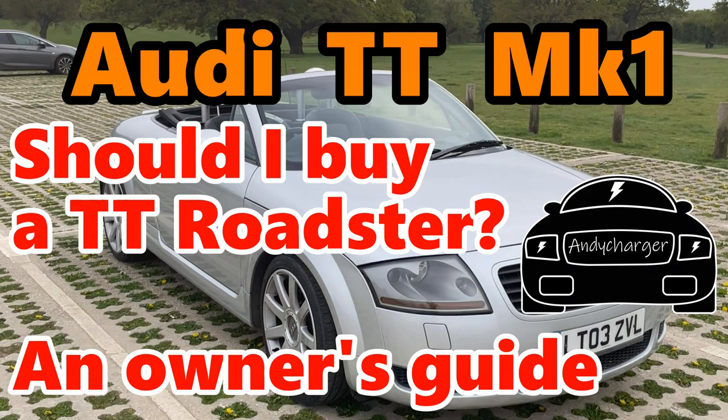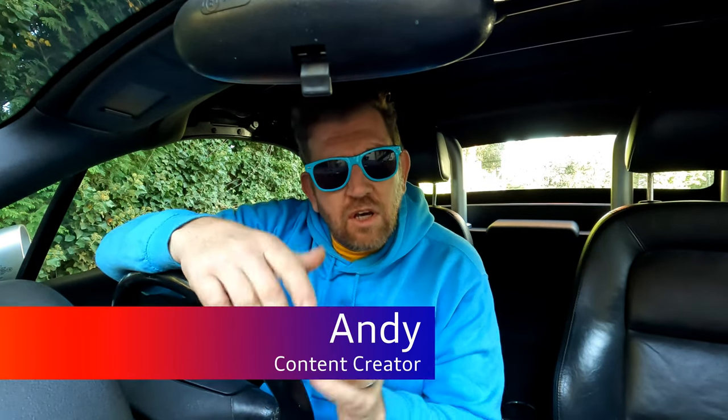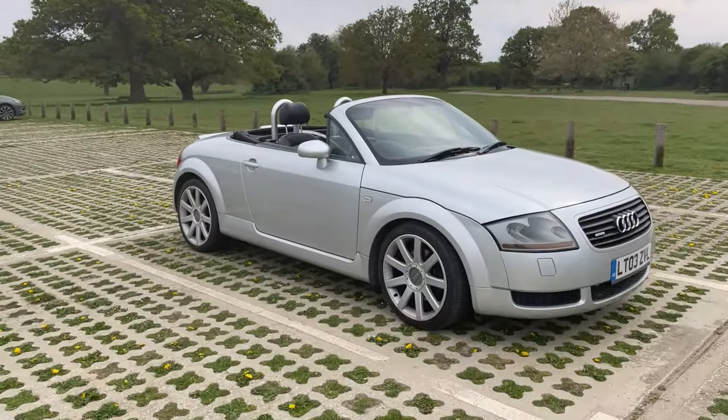Audi TT Mark 1. Should I buy a Roadster? An owner's guide. Hi all, Andy here and welcome back to the channel where today's video is going to be an honest review of an Audi TT Roadster 225 from an owner's perspective. I'm going to review the car and tell you all of my experiences over the last few years of driving and owning this car. I am now the owner of a coupe as well, so I'm able to compare both cars and give you the insight into the pros and cons of the Roadster.